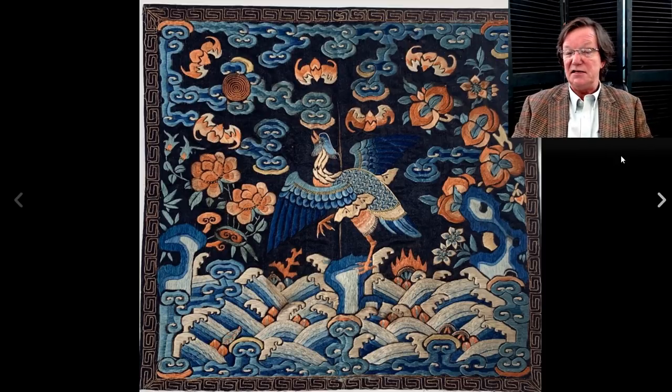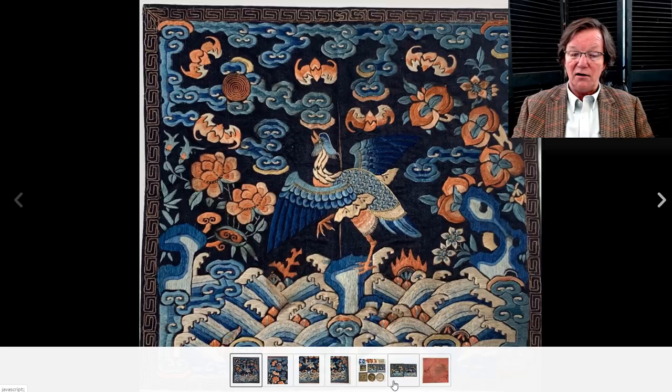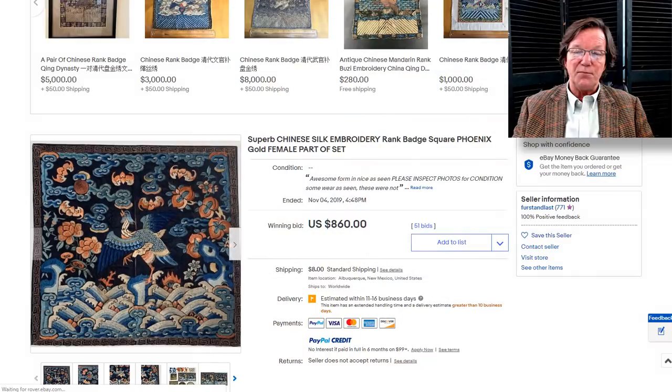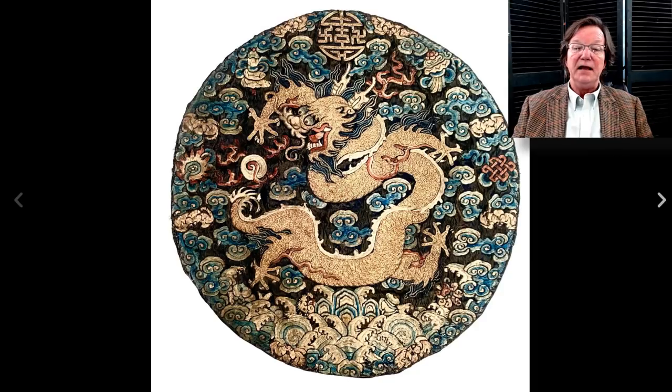The rank badges did well — good Chinese rank badges continue to do quite well. This was a nice one with a heron on it, bats, and lots of good detail work throughout. He had a whole bunch of silks up. Condition is so important on silk and this brought $860. I think this was a particularly good buy — I thought it would bring maybe $1,200–1,300, so somebody got a very nice buy.